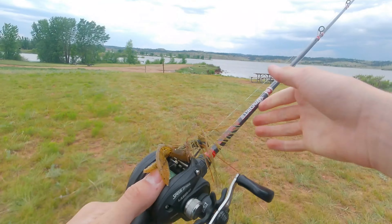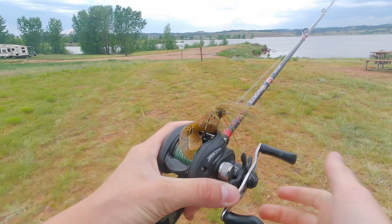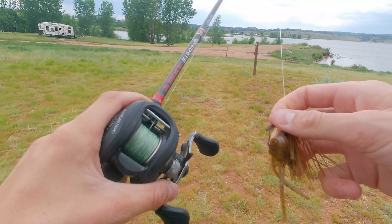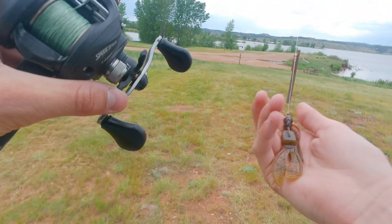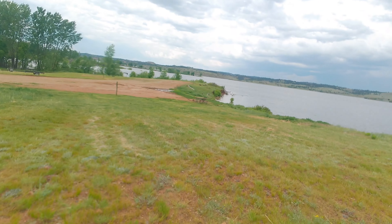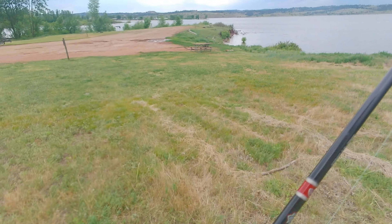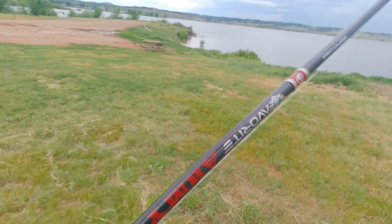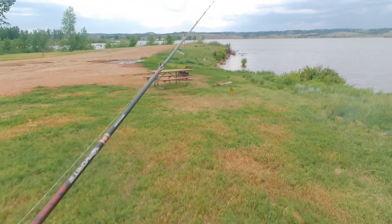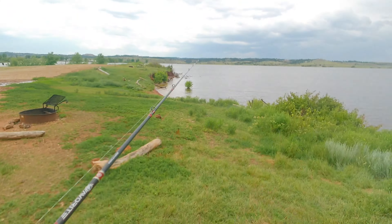I'm walking down to the spot with my seven-foot medium-heavy power fast-action rod, a 6.4:1 gear ratio reel, 30-pound braid with a 14-pound fluorocarbon leader down to a quarter-ounce finesse jig — Strike King Bitsy Bug finesse jig. When I'm fishing for smallmouth, I like to downsize 99% of the time because smallies have a smaller mouth and they go for smaller prey.